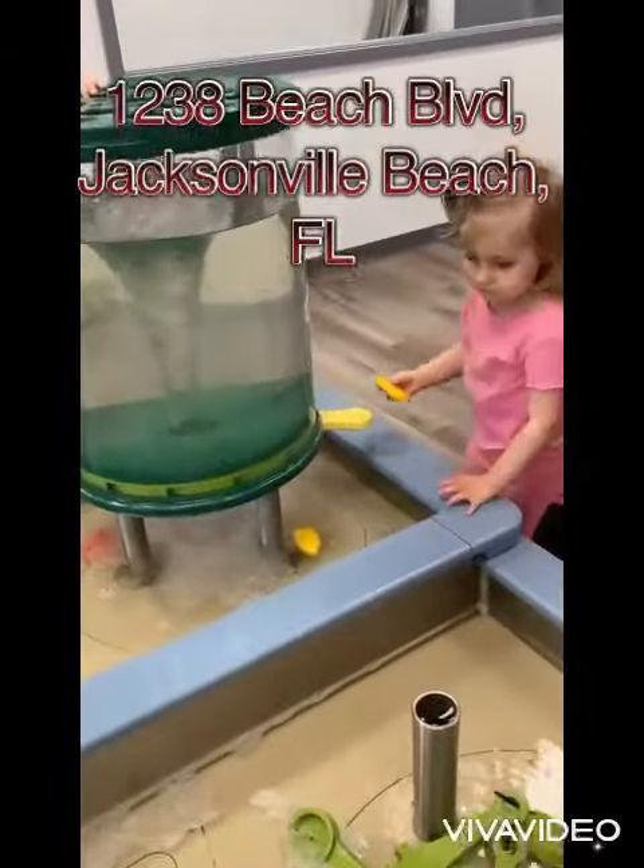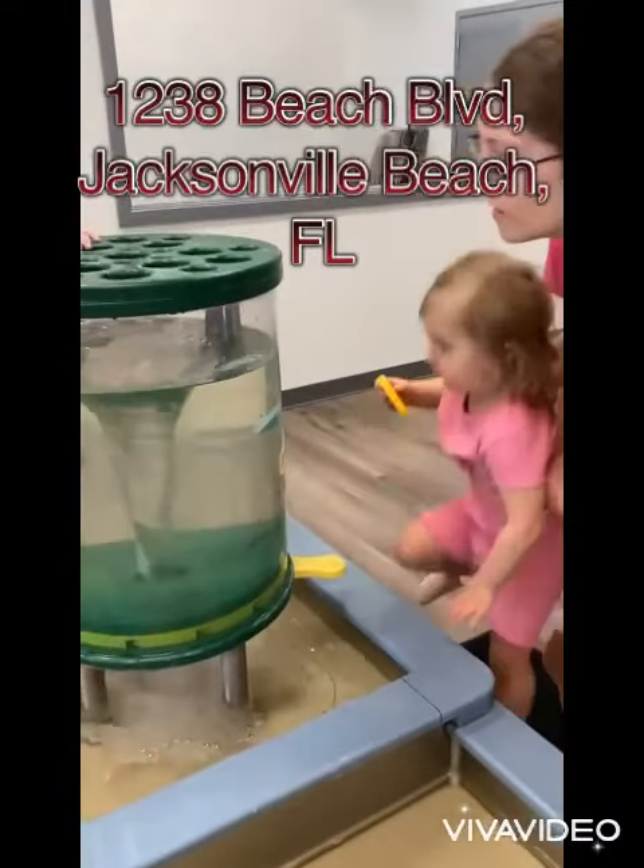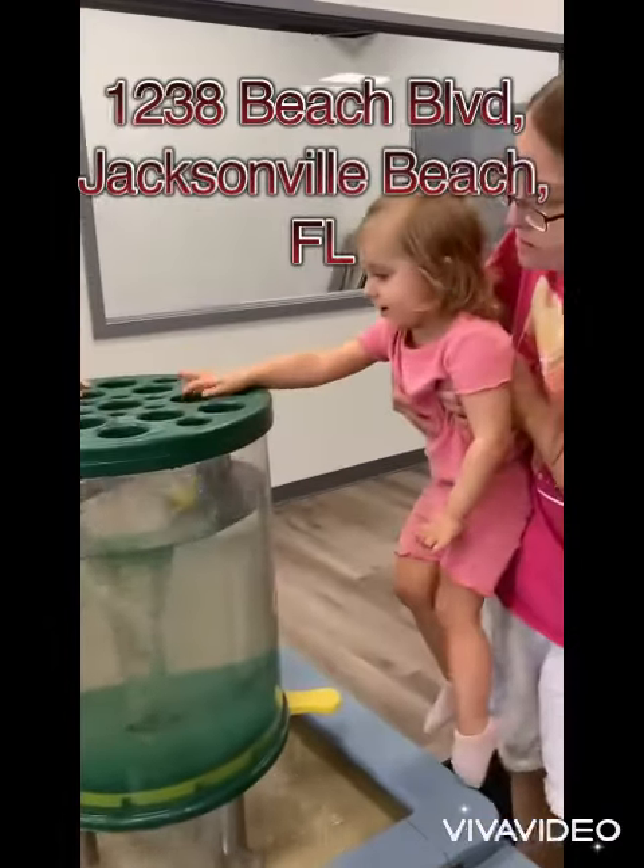Number five: The Nestling Collective. Though the water table there was cool, I was not impressed with the rest of the playground.